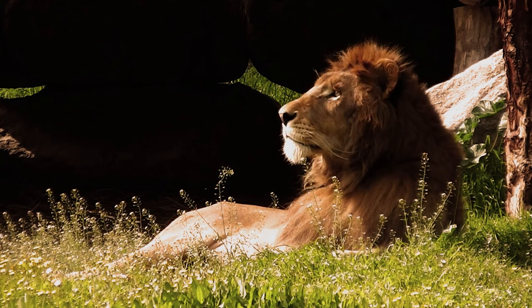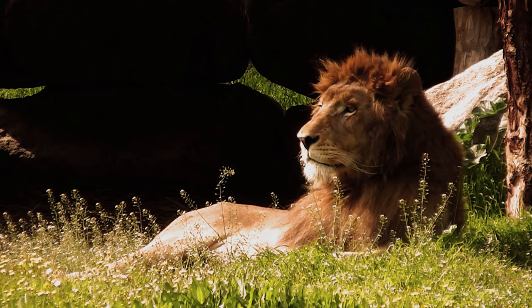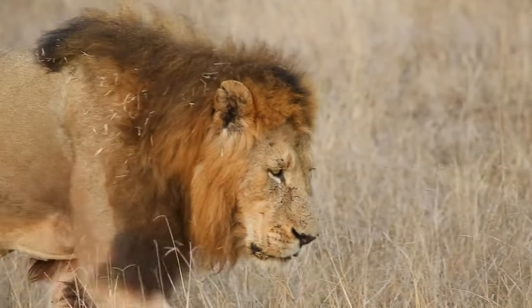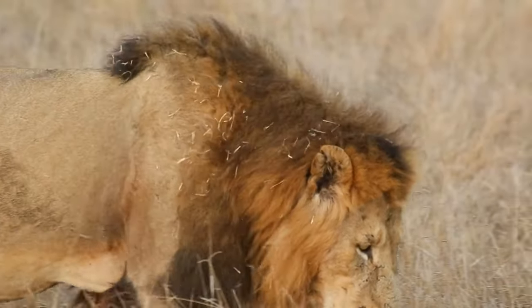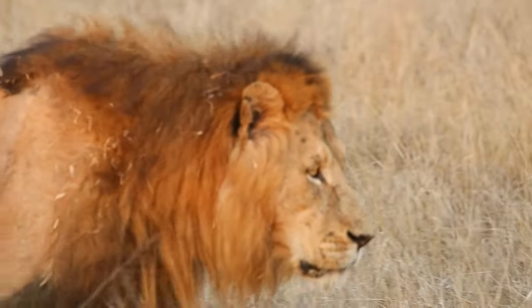So there you have it — the different types of lions in the world today. We hope you enjoyed learning about these majestic animals. Subscribe to our channel and join us on our next video as we explore more about endangered species and how we can help protect them. Until next time, goodbye from Our Endangered World.